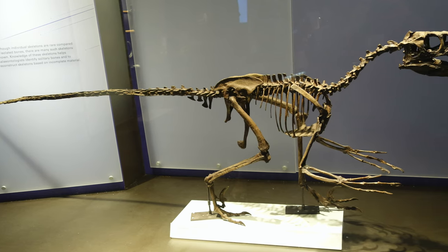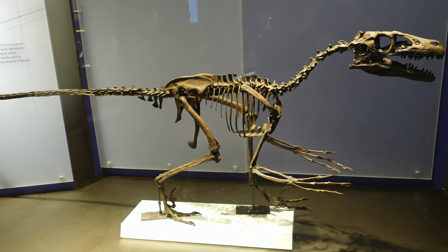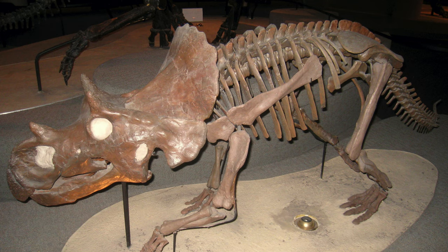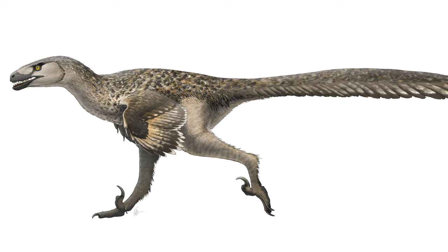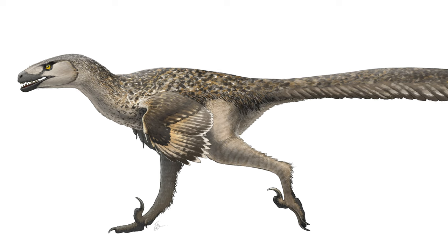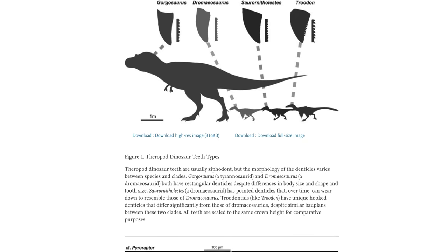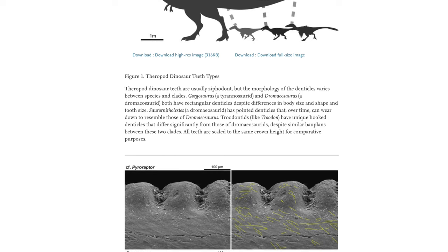As well as living alongside other carnivores like Saurornitholestes, the tyrannosaurs, and troodontids, Dromaeosaurus also shared its habitat and preyed upon a variety of hadrosaurs and ceratopsids, such as Achelousaurus and Brachylophosaurus. Now, given it lived alongside several other small and medium-sized theropod dinosaurs, you might ask how they could all coexist in the same habitat — surely they were all targeting the same prey. Well, analyzing the teeth of each of these dinosaurs can shed some light on that, and a study in 2018 did just that.